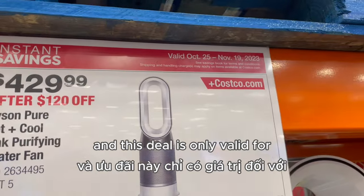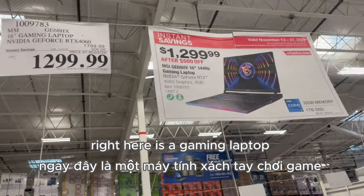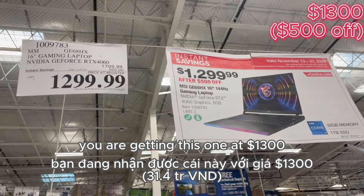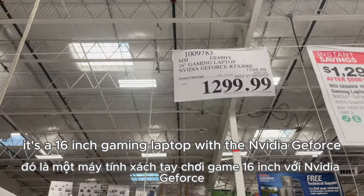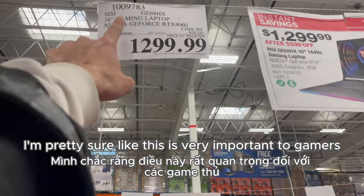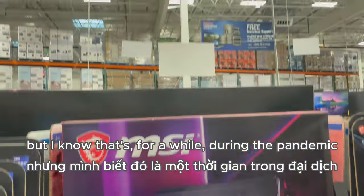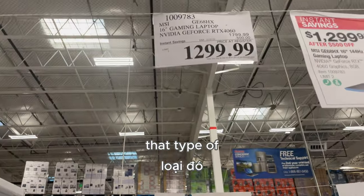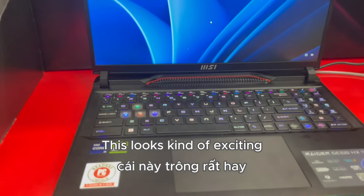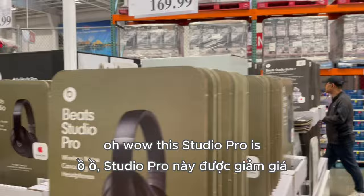Right here we have a gaming laptop, and after $500 off we are getting this one at $1,300. It's a 16-inch gaming laptop with the NVIDIA GeForce graphics card — I'm pretty sure this is very important to gamers. I'm not a gamer, but I know that during the pandemic that type of graphics card was sold out. Just look at this — it looks kind of exciting with all the LED lights going off.